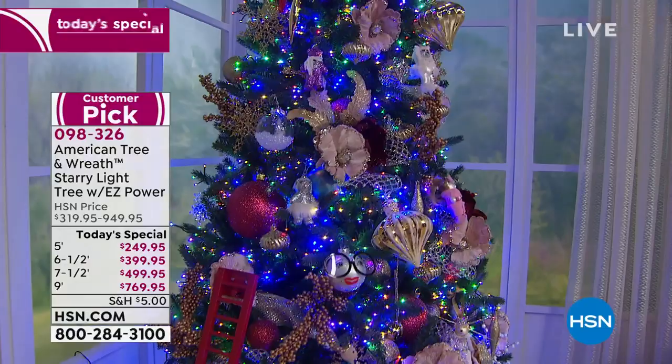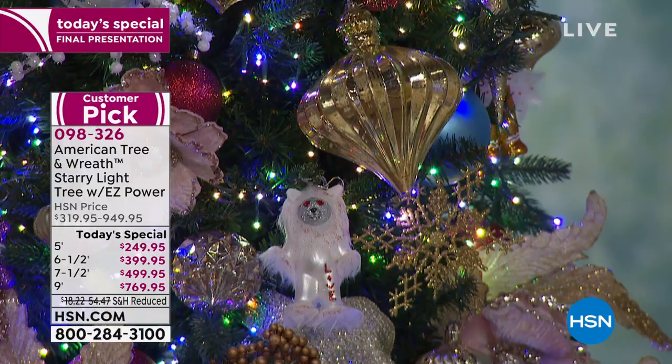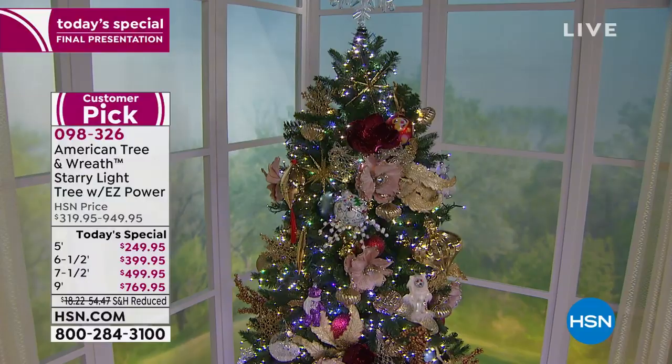We've got multi-color, we've got pastel, and we've got that warm white light. The setting I have it on now is cycling through all three of those 15 different settings. It comes with a remote and comes with automatic on and off — this tree can stay on for six hours and will automatically turn the lights off for 18 hours.